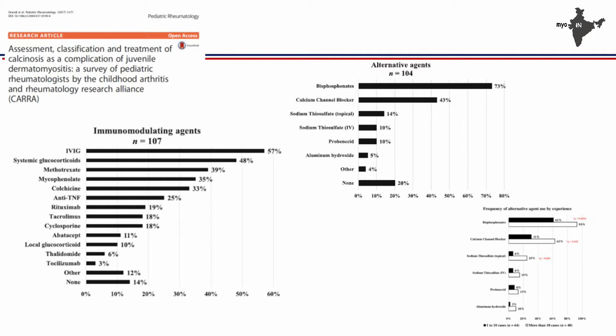How do you treat these children? That is a big dilemma. A survey done by the CARRA group asked 107 physicians and pediatricians how they would treat calcinosis. IVIG is the drug used by most people — 57% — followed by corticosteroids, methotrexate, and mycophenolate. Other non-immunomodulating drugs include bisphosphonates, calcium channel blockers, sodium thiosulfate, aluminium hydroxide — all drugs likely to work at calcium and phosphate metabolism. Physicians who treat more patients with calcinosis are more likely to use alternative agents, while those who treat fewer JDM children tend to use more immunomodulatory drugs.